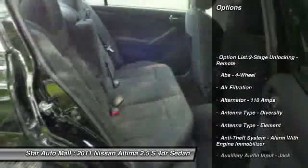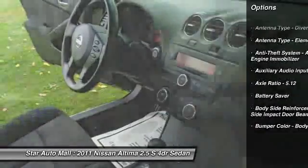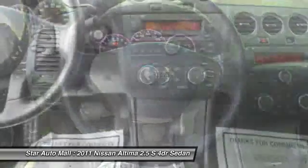Traction control, stability control, front air conditioning, cruise control, AM-FM stereo radio, child safety locks, trip computer, tachometer, cargo area light, battery saver.